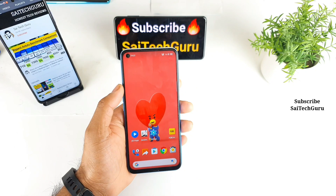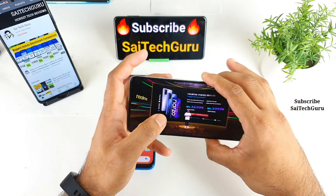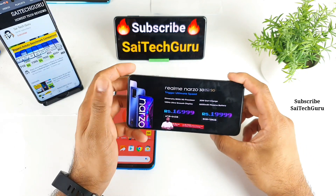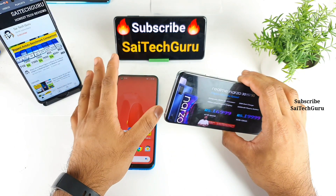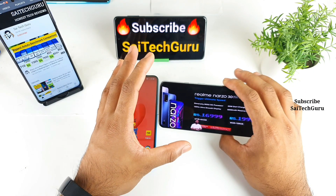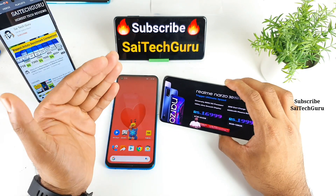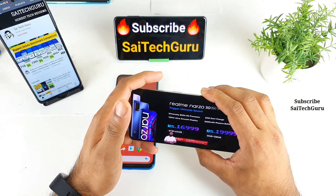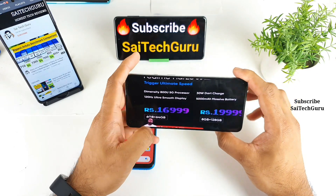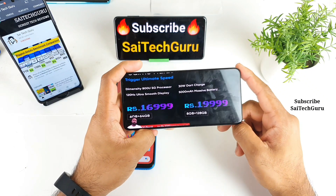Here is the final price of the Realme Narzo 30 Pro. Realme has decided to launch this phone at 16,999 rupees for the base variant — that's a lot of money for the specifications this phone is offering. In another video I'll discuss why it may or may not be worth that much, covering the pros and cons. But this video is focused only on price: 16,999 for the base variant and 19,999 for the 8GB RAM variant.